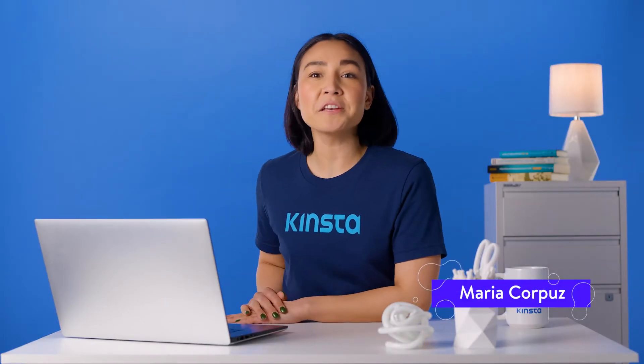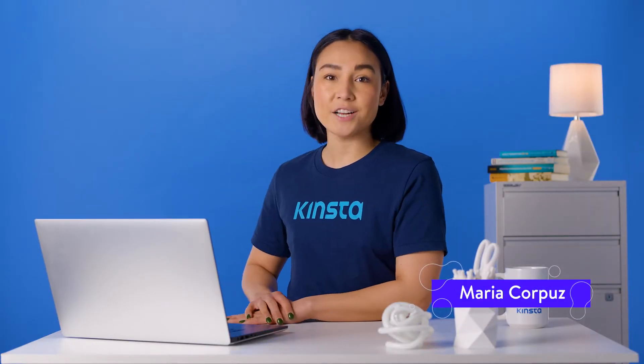Hello, I'm Maria, and I am going to show you how to get a professional email address with a custom domain.